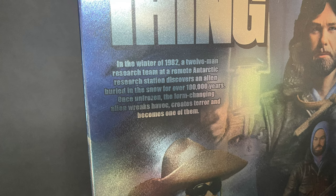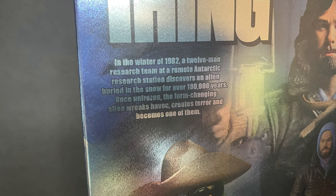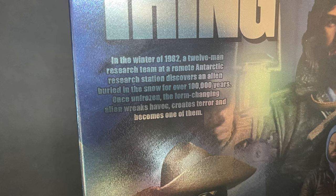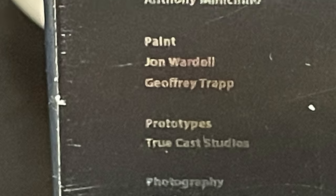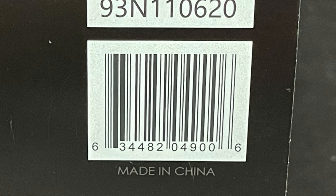In the winter of 1982, a 12-man research team at a remote Antarctic research center discovers an alien buried in the snow for over 100,000 years, and once unfrozen, the form-changing alien wreaks havoc, creates terror, and becomes one of them. And here's everyone involved with the creation of the figure — so thank you for that.